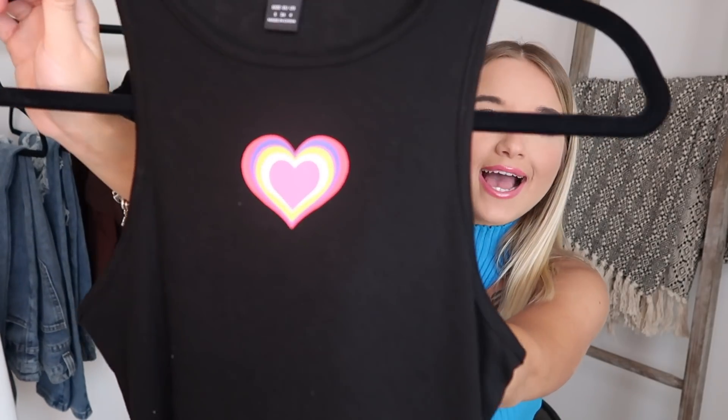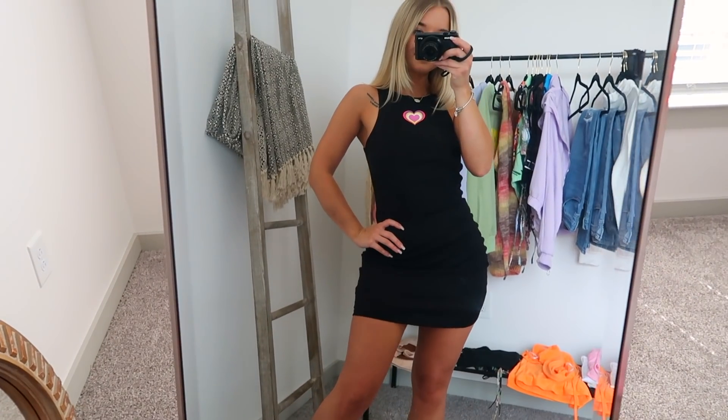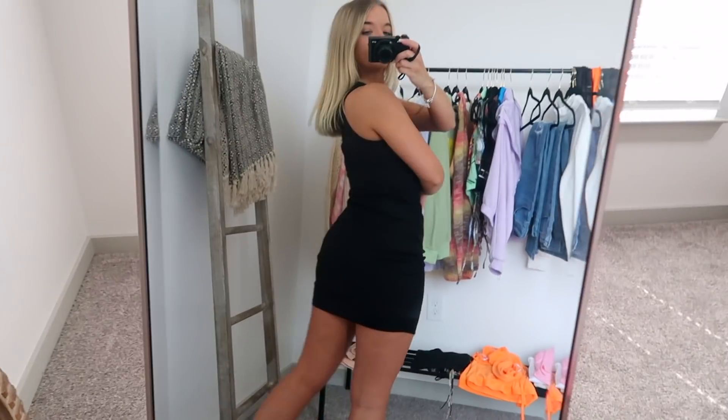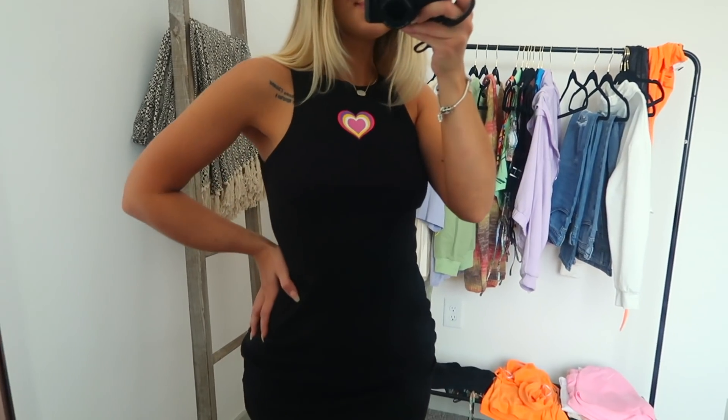Next up we have this dress and this reminded me of the Powerpuff Girls — it was the heart and this gorgeous color scheme, the way it kind of flares out like that. I thought it was really cute. I also love this cut of dress. And it fit really well. I don't know if you guys remember the pink sweatshirt from my Boohoo haul, but this dress with that pink sweatshirt over it would be a look with some chunky sneakers or Air Forces in the fall time — very girly vibes.